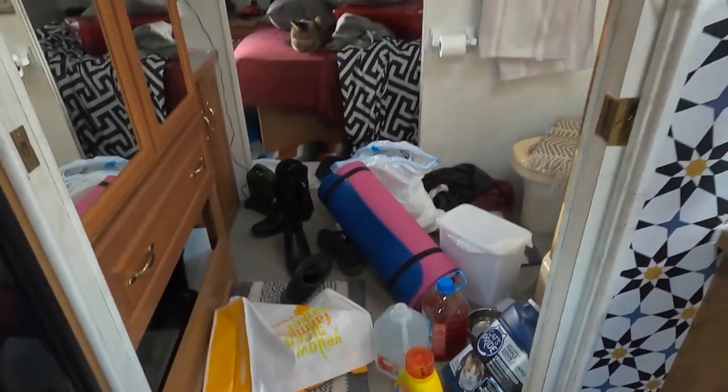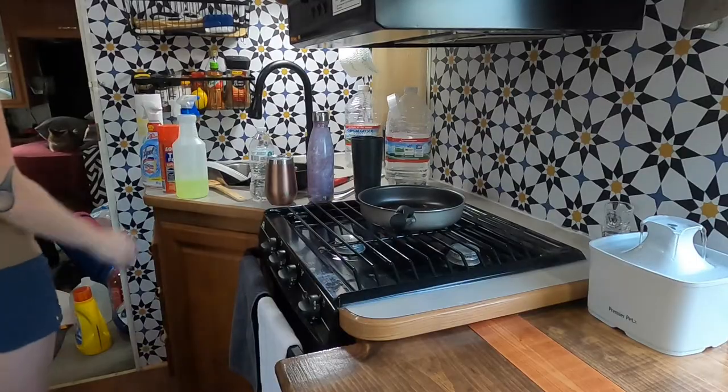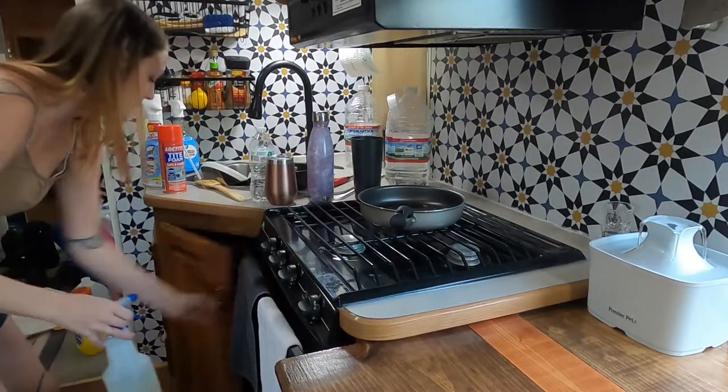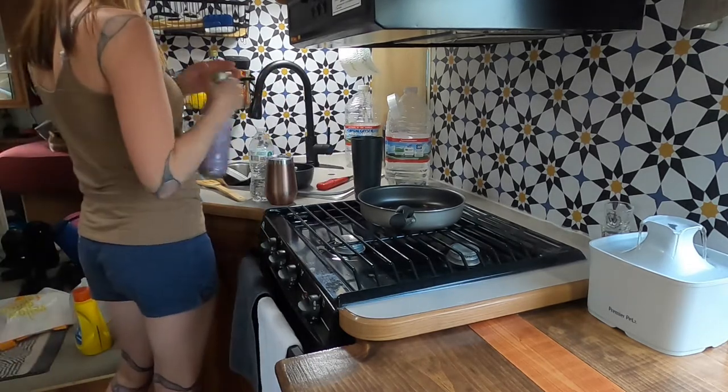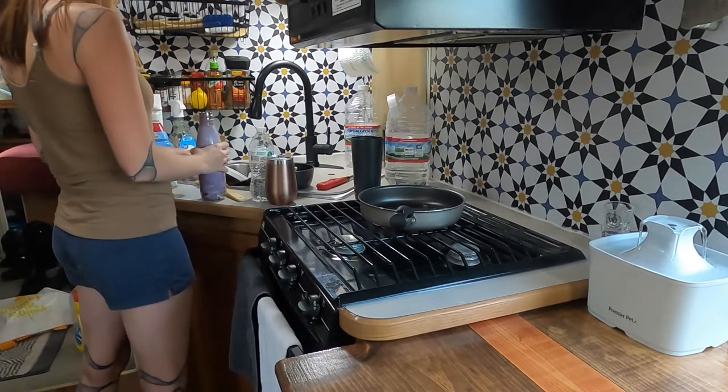We're going to go ahead and move on to the kitchen area now. I'm going to put away some cleaners and then we are going to get started on the dishes.